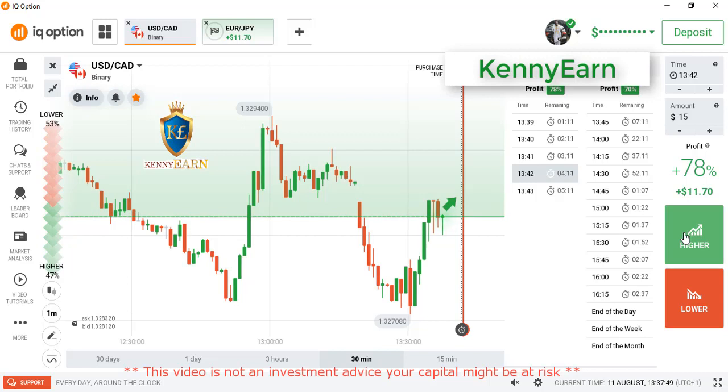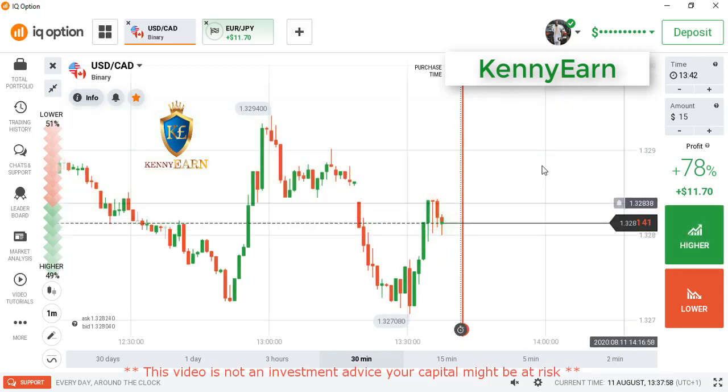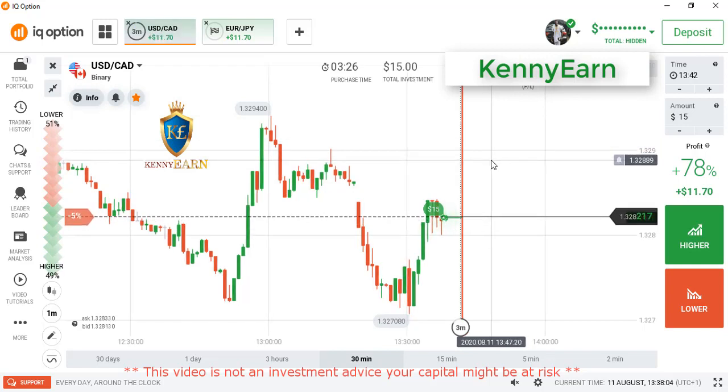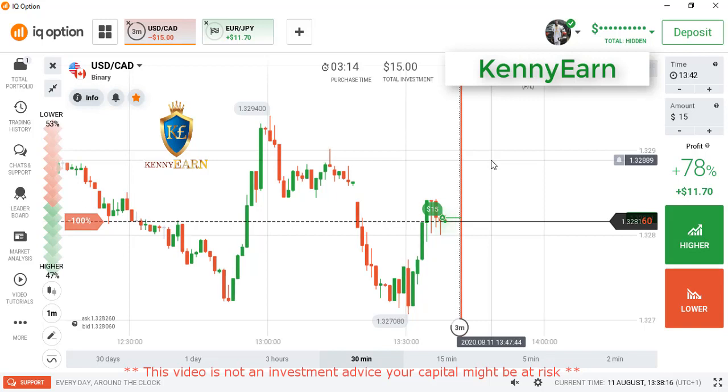For four minutes, we want to see the market continue higher because the major direction is telling us bullish. I'll go with a higher option here. I placed a higher option because we are seeing buyer momentum, some bullish momentum. We have seen a little retracement from sellers, and the underlying market direction shows bullish.